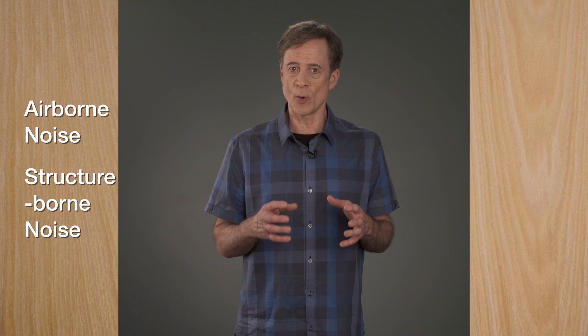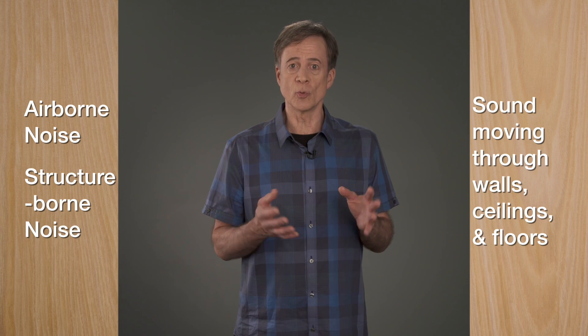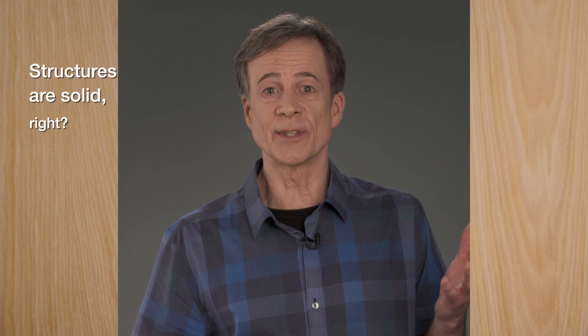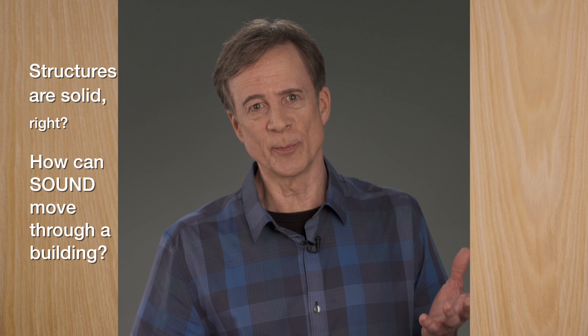Along with airborne noise there's another soundproofing problem: structure-borne noise, which is sound moving through walls, ceilings, and floors. But these structures are solid, right? How can sound move through a building?